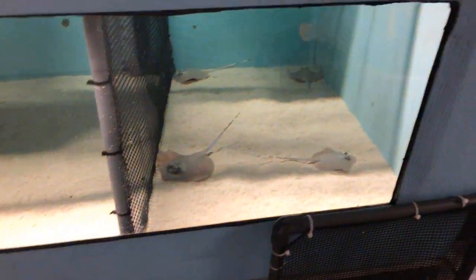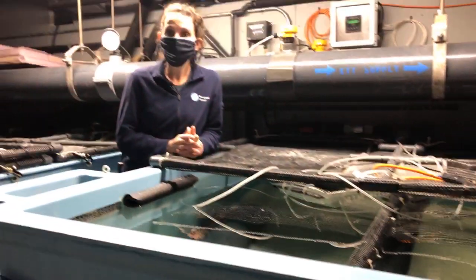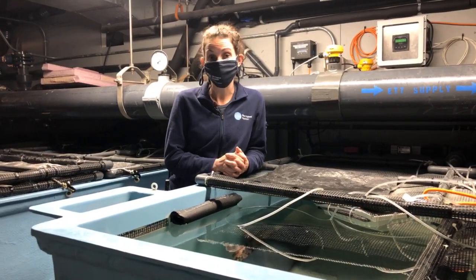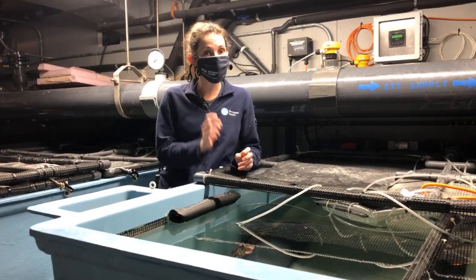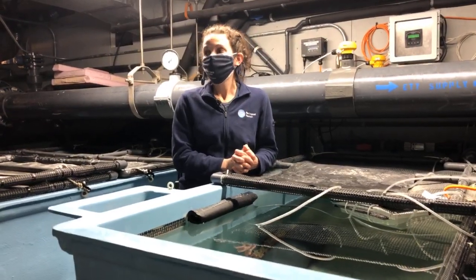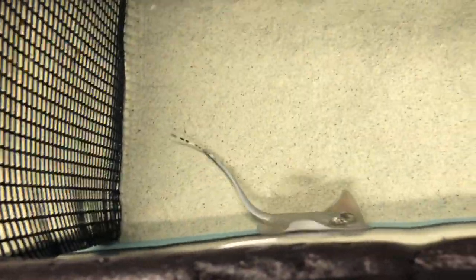What do our baby stingrays eat? They get a very varied diet of little tiny pieces of shrimp, clam, and squid. Once they get a little older, I'll also start giving them some fish as well — pretty similar to their parents, just much smaller pieces. This is a really great litter of pups — they've been really cooperative and eating mostly whatever I give them, but sometimes they can be really picky too.